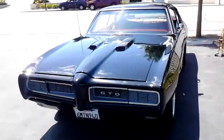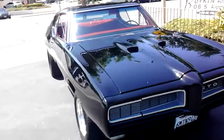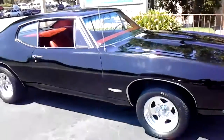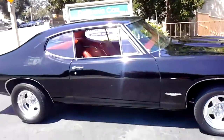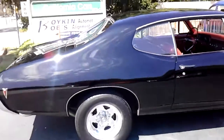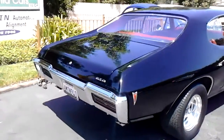This one's fast and fun. Got a stroker motor in it, Edelbrock aluminum heads, Edelbrock intake with a Holley on there, HEI ignition, headers — puts out about 450 horse. Got a four-speed, a Muncie, 355 posi.